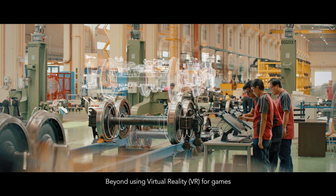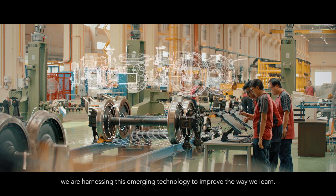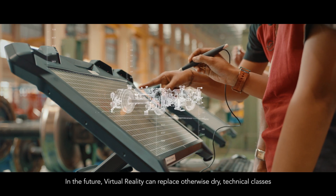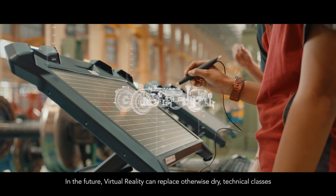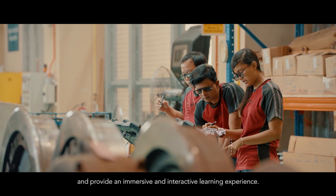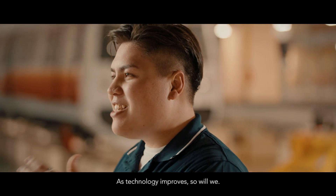Beyond using virtual reality for games, we are harnessing this emerging technology to improve the way we learn. In the future, virtual reality can replace otherwise dry technical classes and provide an immersive and interactive learning experience.